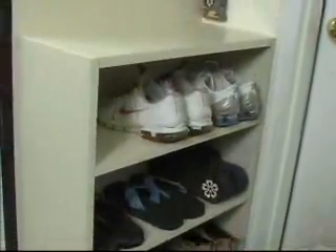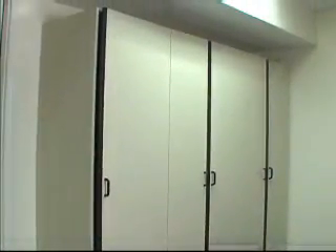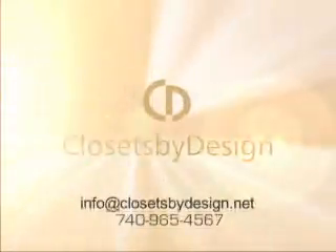Right next to that unit is a shoe rack, which is really convenient. When the client comes home from work, she likes to take her shoes off and can put them right there in the rack and walk inside in her stockings. On the other side of the garage we completed tall cabinets to really maximize the space and get all the clutter off the garage floor into the cabinets.